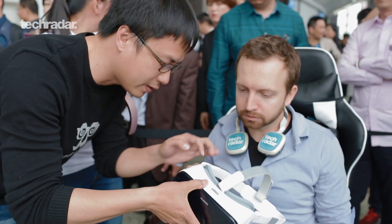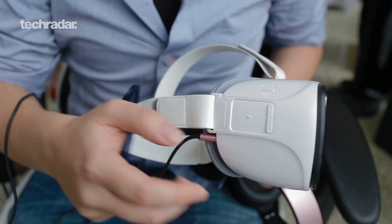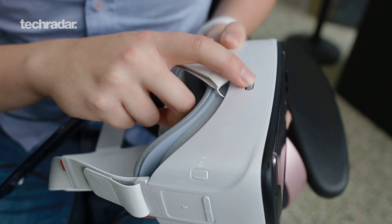If you look closely at the Huawei VR headset, you'll notice it looks a lot like the Samsung Gear VR. It has a back button, a touchpad on the side, and even the focus ring is right on the top. It uses micro USB and has a headset jack.